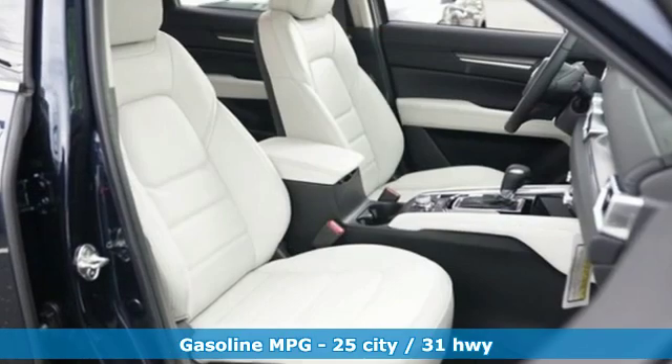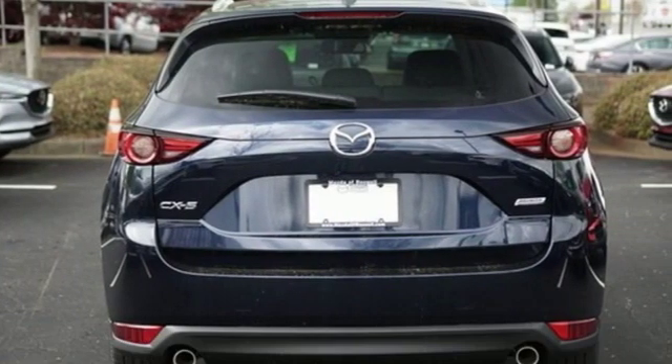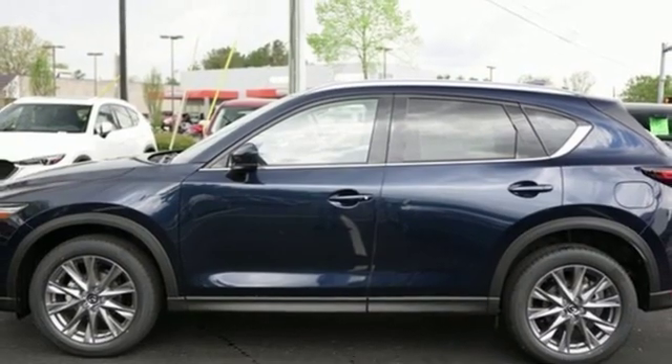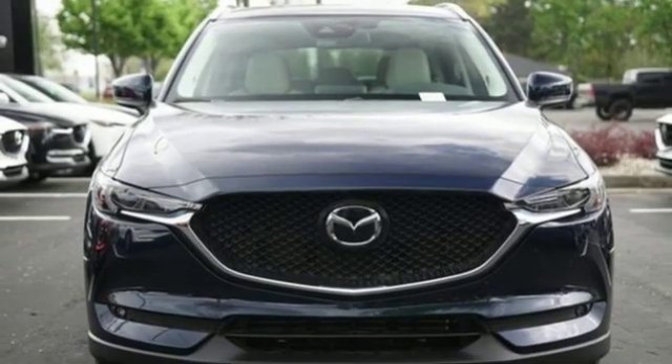Automatic transmission, front heated leather sports seats, streaming audio, auto dimming rear view mirror, dual zone climate control, power heated mirrors, external memory control, power sliding and tilting sunroof, doors and push-button start proximity key, and i4 engine.